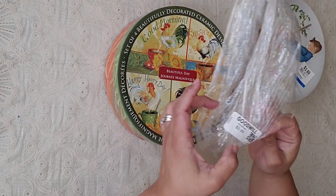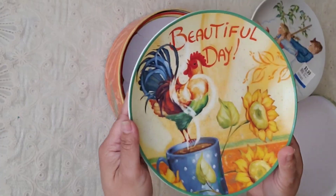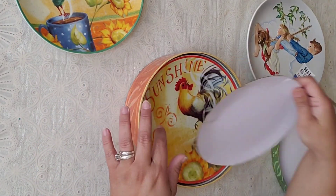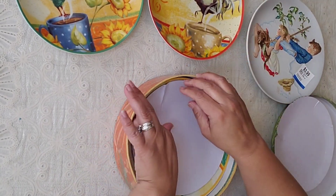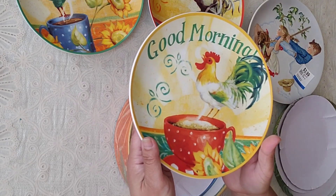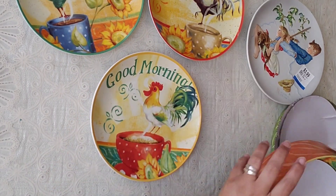And then at Goodwill we found this set of other plates, $3.99 as well, but this one has four. Look how nice! You know what this reminds me of? The Pioneer Woman. I think it's called that. I definitely want to display them. Look how nice — this one says 'Good Morning, Beautiful Day,' and 'Good Morning, Sunshine.'